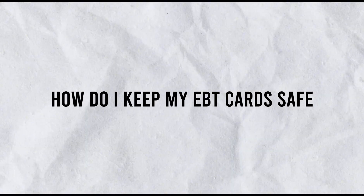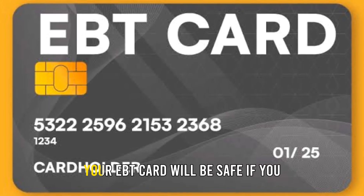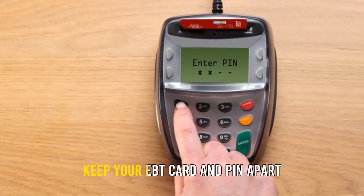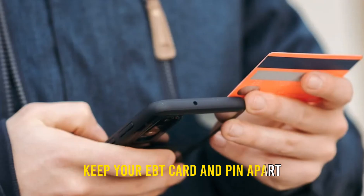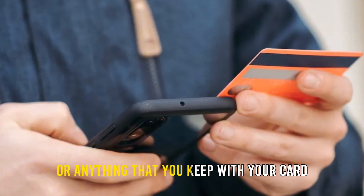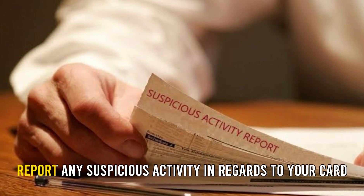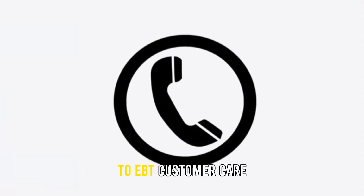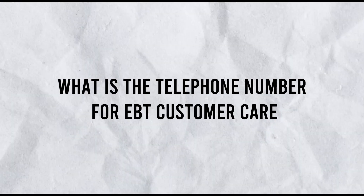How do I keep my EBT card safe? Your EBT card will be safe if you keep your EBT card and PIN apart. Avoid writing your PIN on the card or anything that you keep with your card. Report any suspicious activity regarding your card to EBT Customer Care.